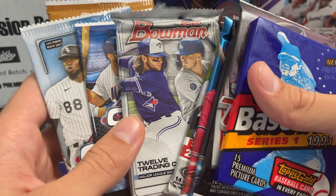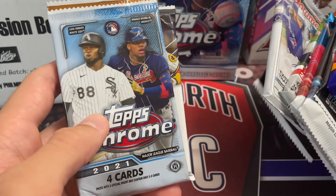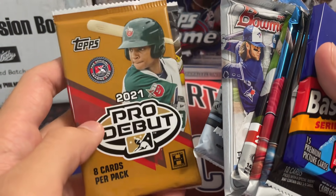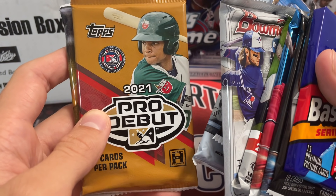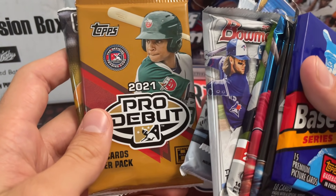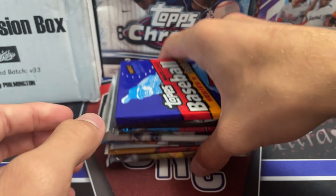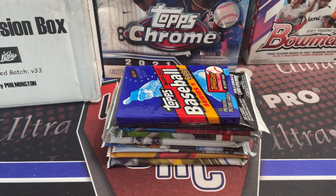We also have 2020 Bowman retail and 2020 Topps Chrome retail — Franco's probably in 2020 Bowman. Actually, Franco is in 2019 Bowman — that's his first. Yeah, he's been in every Bowman product essentially since then. Alright, let's go ahead and open these up.